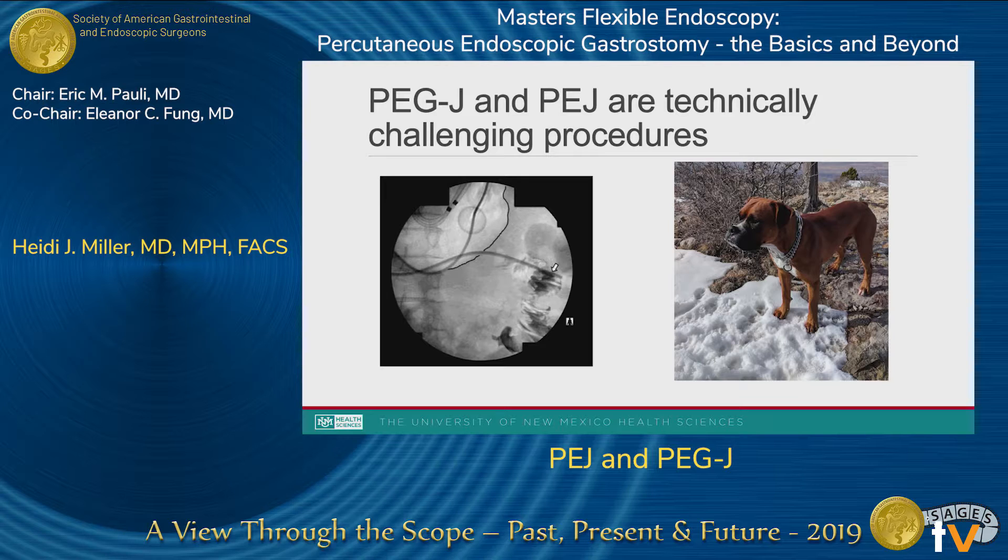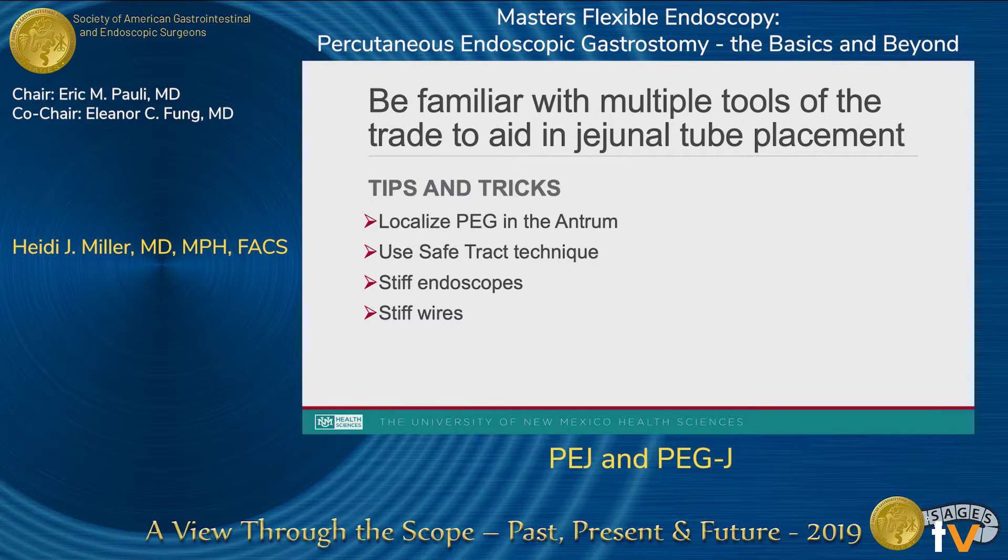Some challenges and techniques to help us through this involve training, practice, having the right tools, and thinking ahead as you're planning. When you're doing your safe track technique for your PEG, decide whether this patient will potentially need a jejunal extension. If they are, consider placing the tube more distally in the stomach, in the antrum. This can shorten the distance between your gastrostomy and your pylorus, and straighten the angle so your tube doesn't have to loop around a distended stomach and then through the pylorus, only to swing back into the stomach again.